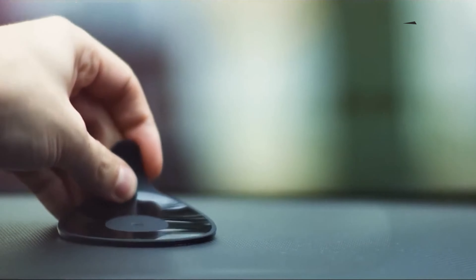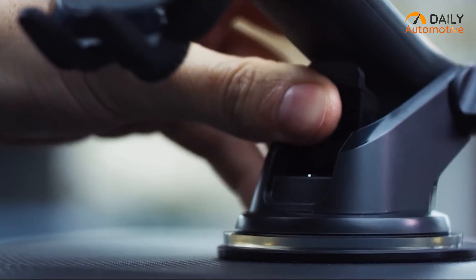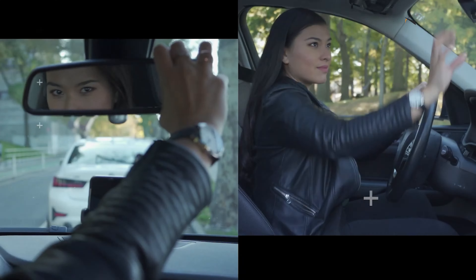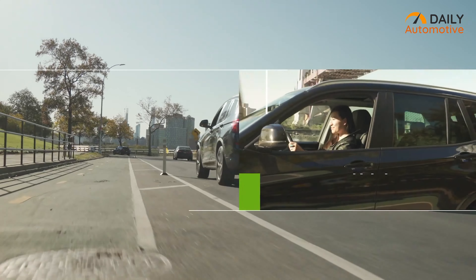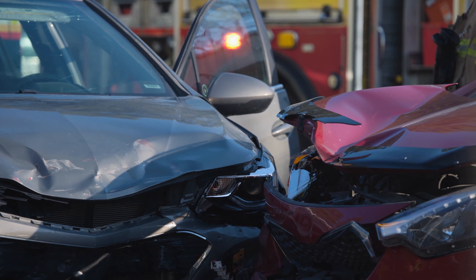Installation can be done in minutes with its strong suction cup — easily attach it to your car's dashboard or windshield and power up your devices for a safer driving experience. So if you require something fast while not sacrificing style, definitely check out the One-Touch Wireless 2 from iOdy.